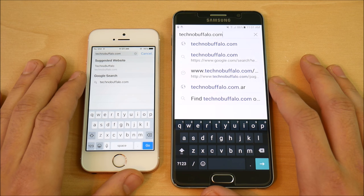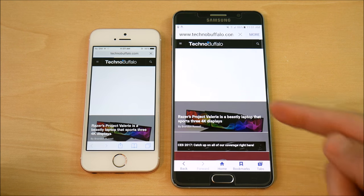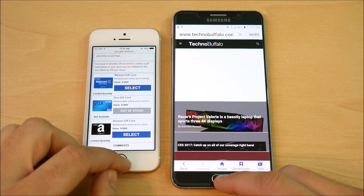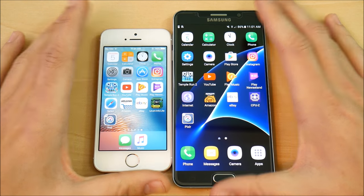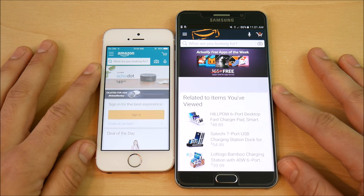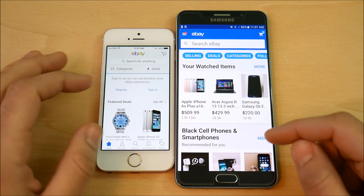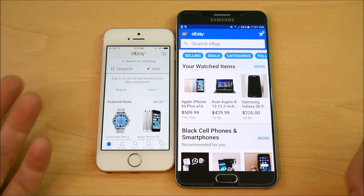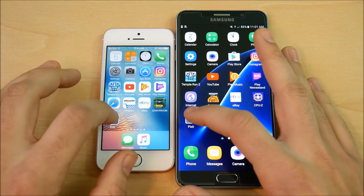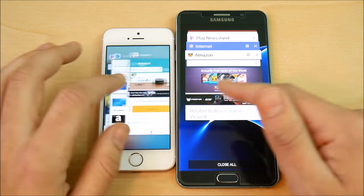There are videos online showing the Note 5 being quicker than even the Galaxy Note 7. On the browser test to Technobuff, the Note 5 was slightly quicker. On Amazon, it was about the same — really hard to tell. On eBay, the SE took it, though it was very close — the Note 5 loaded the page first but content appeared first on the SE. Sometimes on Apple you can't scroll until it's fully loaded. On the Pixel app, the Note 5 took it.